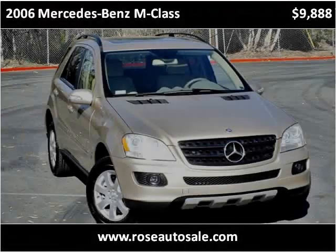This 2006 Mercedes-Benz M-Class is available from Rose Auto Sales.